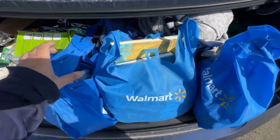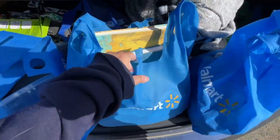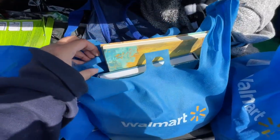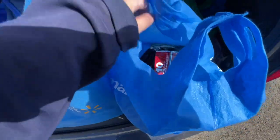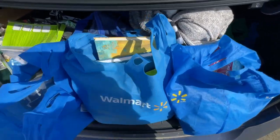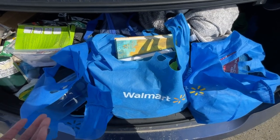I got the Walmart bags down to three. One for all my cooking and food stuff, one for drawing and creativity, and then the other one is for sewing and other stuff like that. That's much better than the five or six I had.